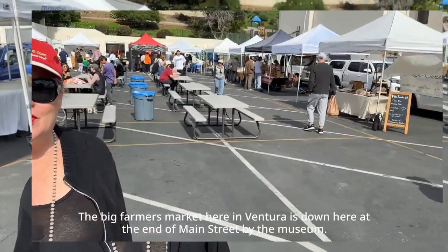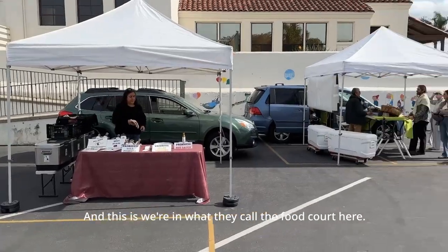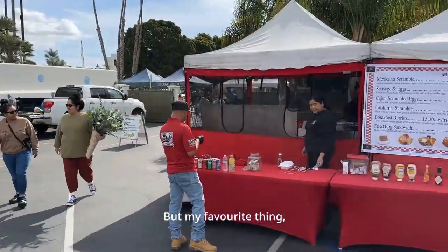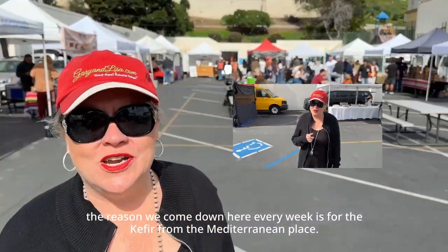We are down here at the Ventura Farmers Market. It is Saturday mornings from 8:30 to 12. The big farmers market here in Ventura is down at the end of Main Street by the museum. We're in what they call the food court here, but my favorite thing — the reason we come down here every week — is for the kefir from the Mediterranean place.